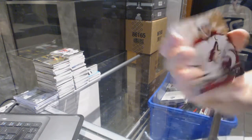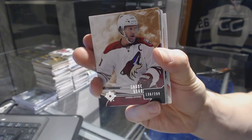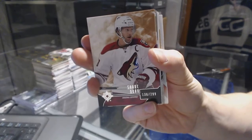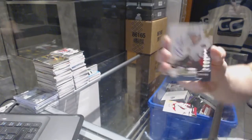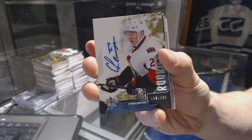Base card numbered to $2.99 for the Arizona Coyotes Shane Dome, and a rookie autograph numbered to $2.99 for the Ottawa Senators Curtis Lazar.